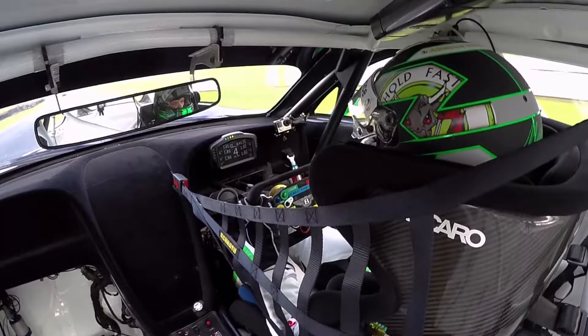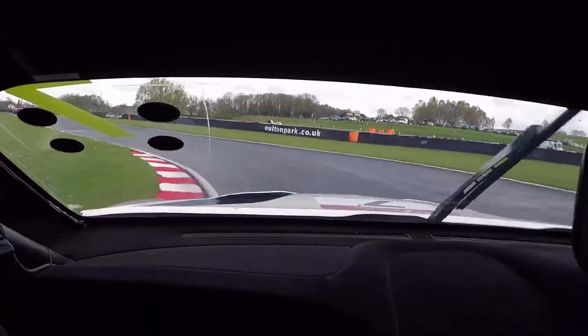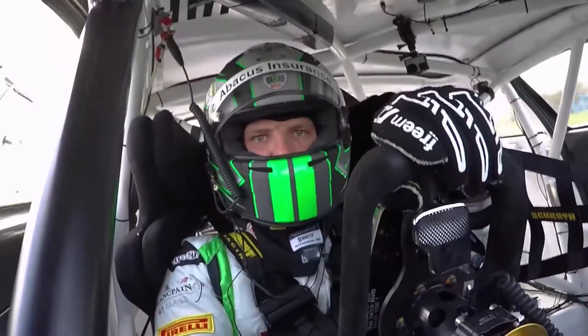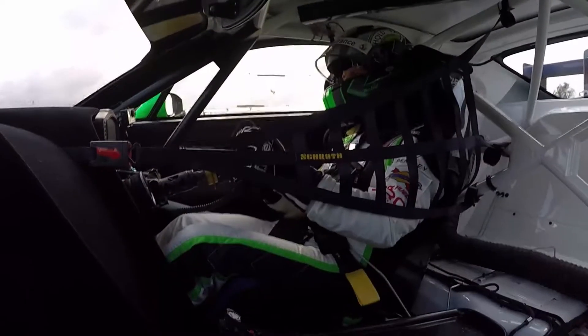Coming down Nickenbrook chicane, braking offline slightly, again in tight, a little squirt of power, then get it stopped for the left. Got the all-important run up the hill, so nice and patient, feeding on the power, keeping it as smooth as possible.